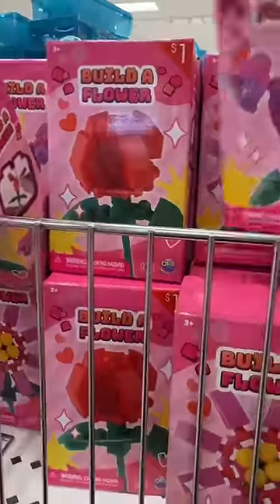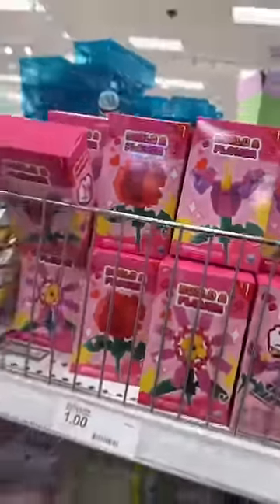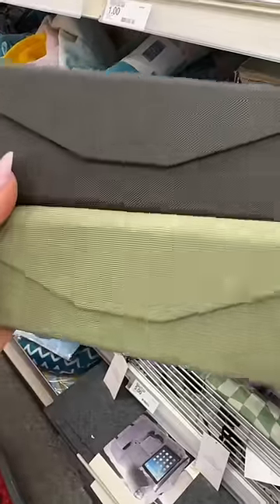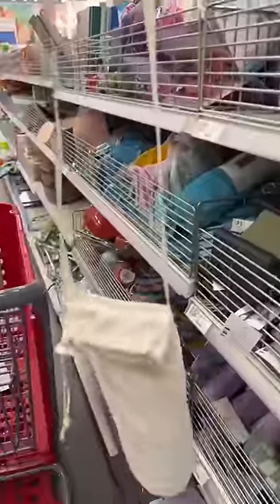Kids love Legos, and they have these little Lego dupes — those are cute. And these umbrellas, this is adorable. These are also really cute sunglasses cases and water bottle holders.